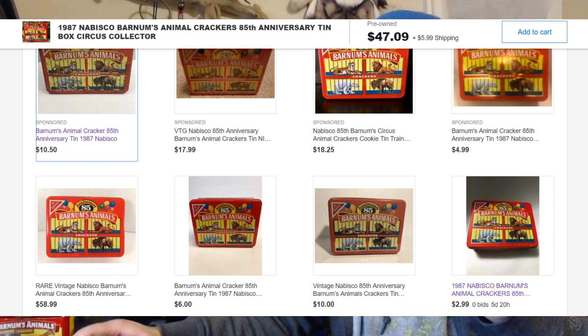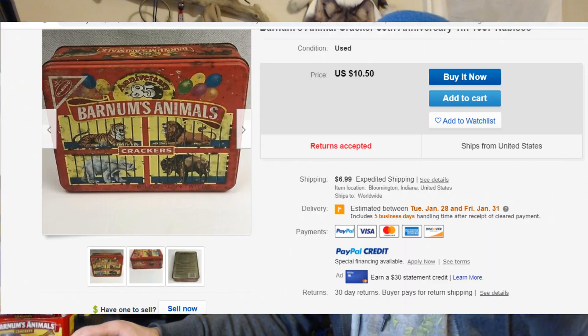So the thing I noticed about these - I looked around online to see how much they were selling for - and they were going for anywhere from $2.99 to like $50. There was one dude who's listing looks like crap, it's all rusted, and he's trying to sell it for $10.50. I can see they probably made so many of these that they're really not worth anything. People are just trying to get whatever they can.